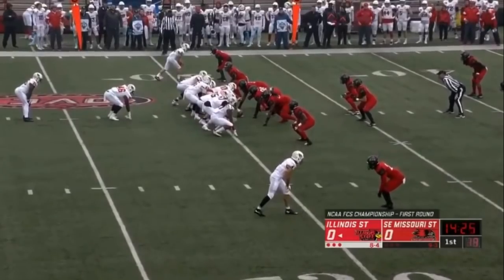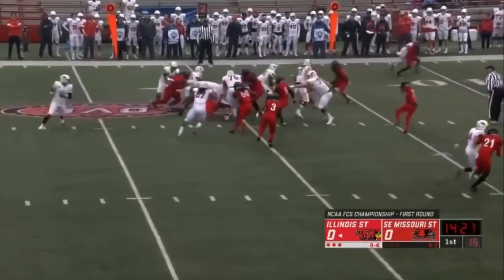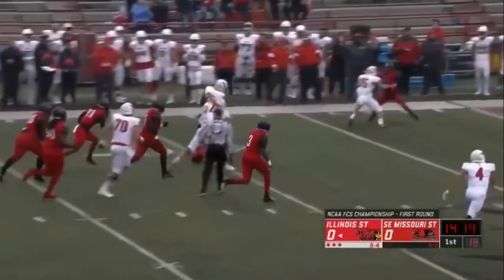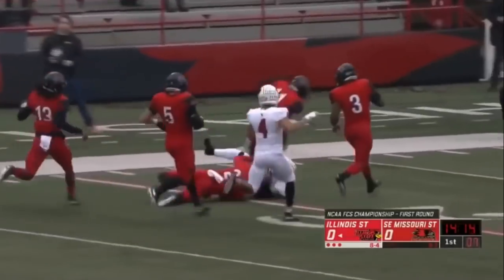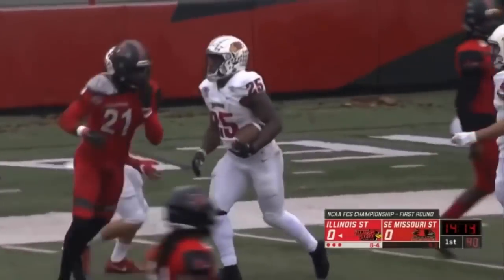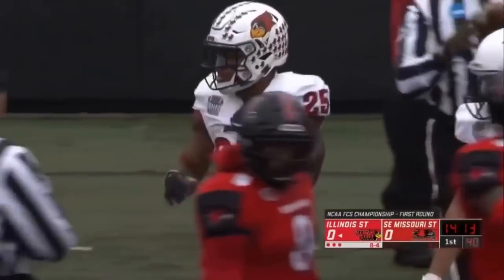He can stand in the pocket, can make the deep throws. The first few drives would be very important for him, just to get some confidence. Robinson gets the rock again, a first down and more — across the 50 and the 40, inside deep into Redhawks territory, and finally drug down inside the 20-yard line.